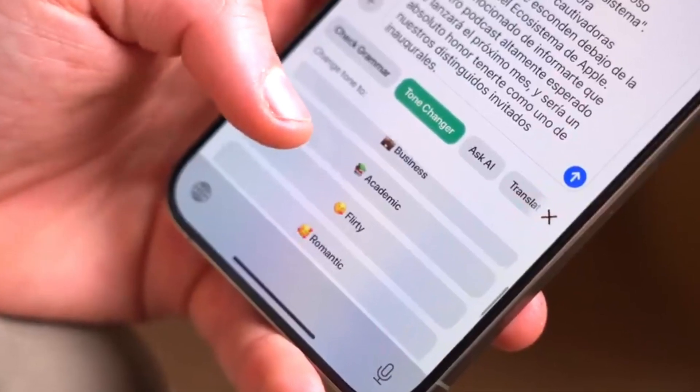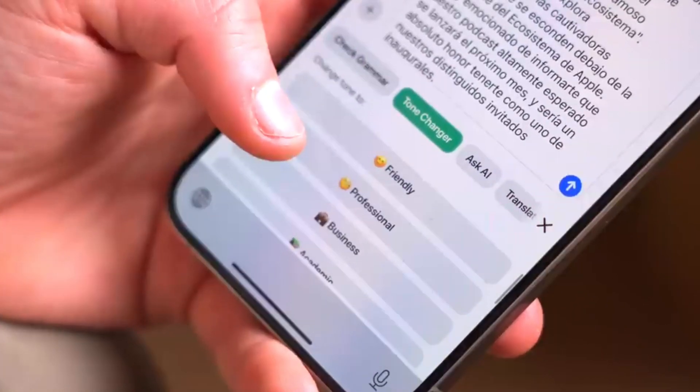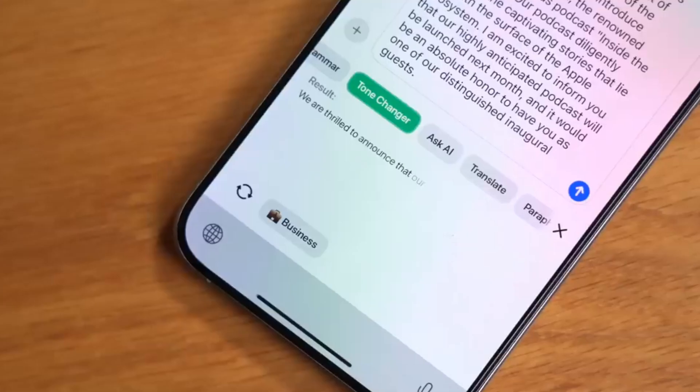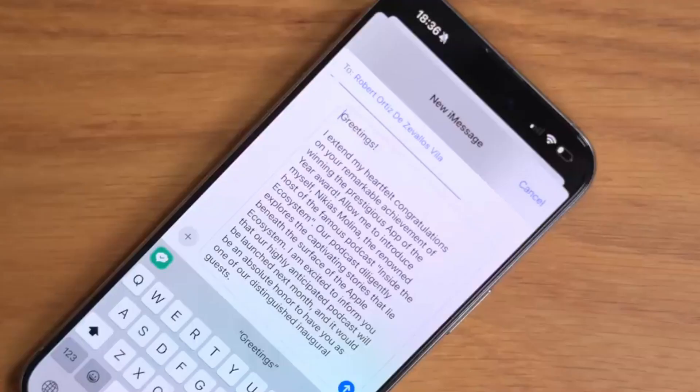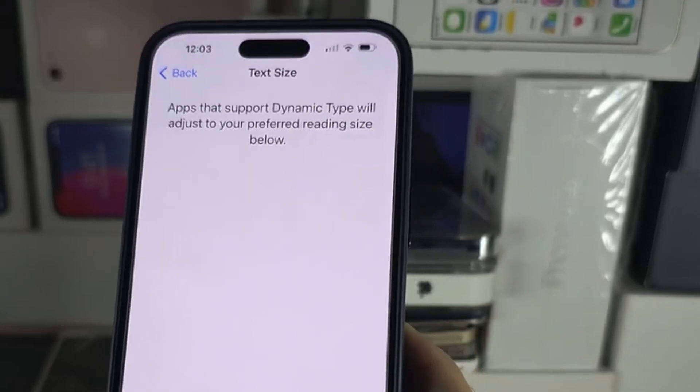Fourth, PDF editing cautions. Anyone modifying a PDF through the screenshot interface will now get a warning if they try to crop content out. The warning reminds users that cropping the document won't truly erase any data, and some PDF viewers may still be able to see what you cut out.